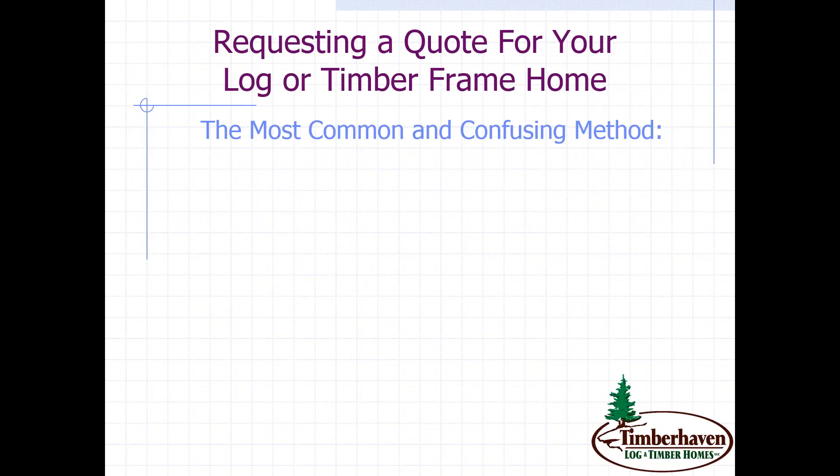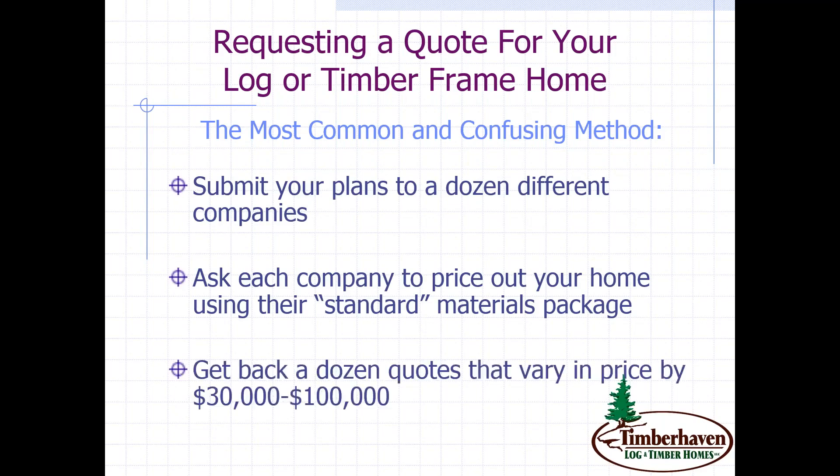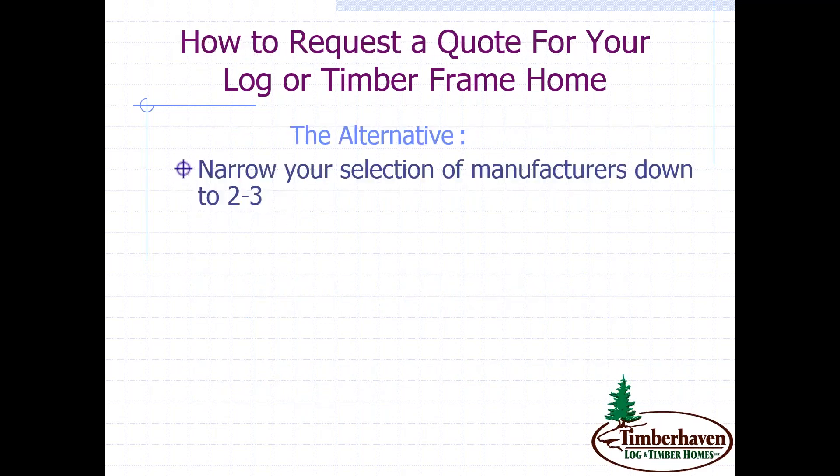Now, requesting a quote for your log or timber frame home — the most common and confusing method is to take your plans and talk to 12 different companies and ask them to price out their standard materials package. As you know now, there are a lot of differences between companies, and you're going to get back a dozen quotes that vary in price by $30,000 to $100,000 — and then you'll be very confused. What we suggest is that you narrow your selection down to two or three manufacturers based on what you like the looks of best, what roof systems they offer, and whether their style matches your vision.